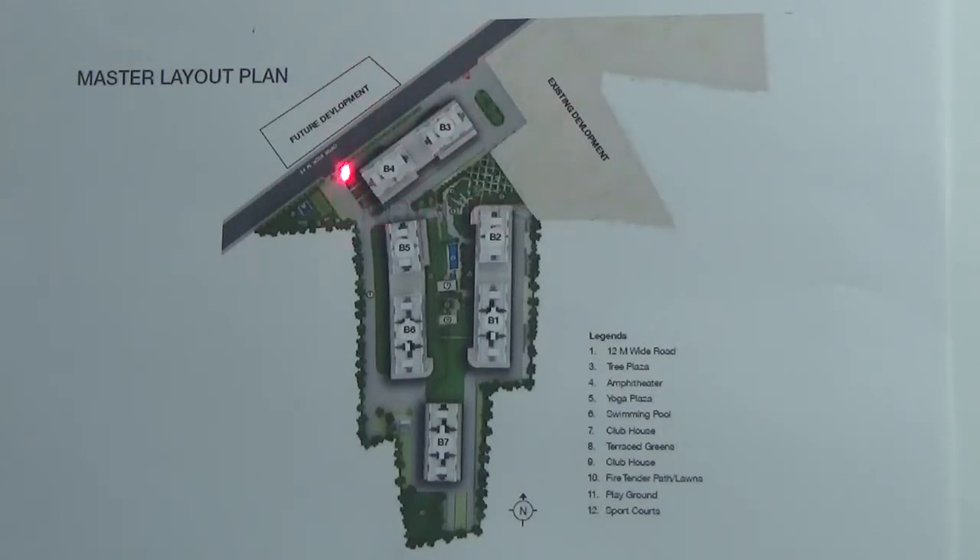This is your entry and exit of the project. At the center you have 1.5 acres of central greens which will house all your indoor amenities.